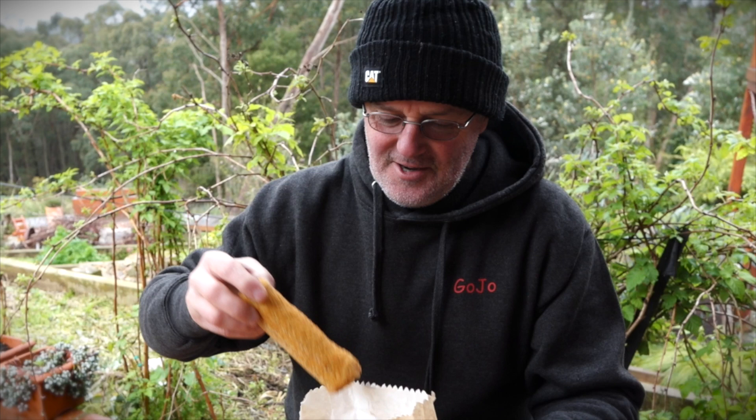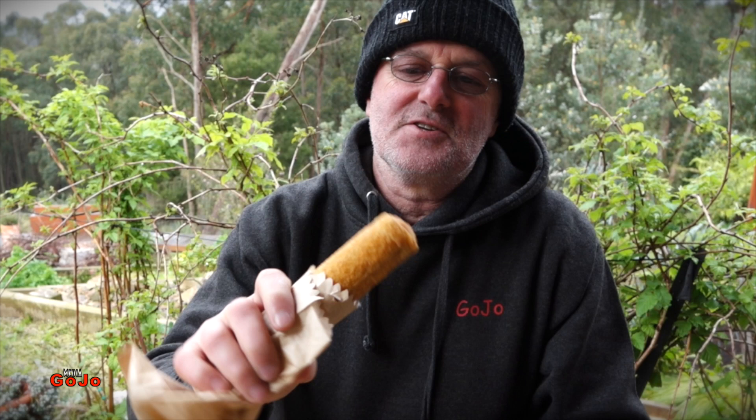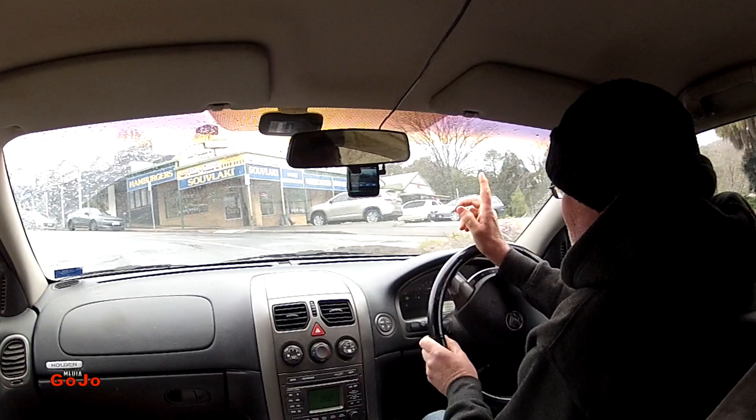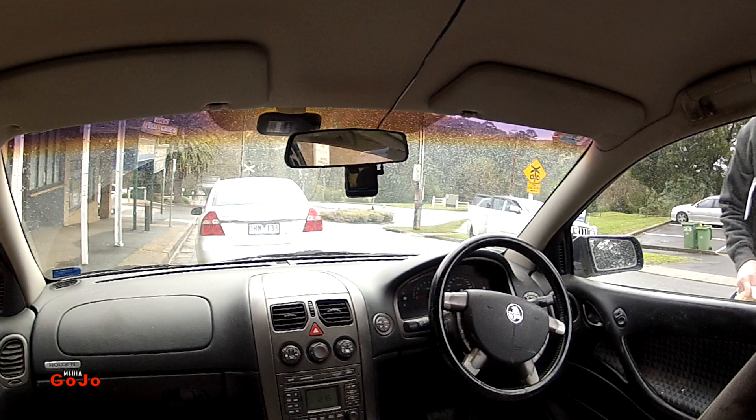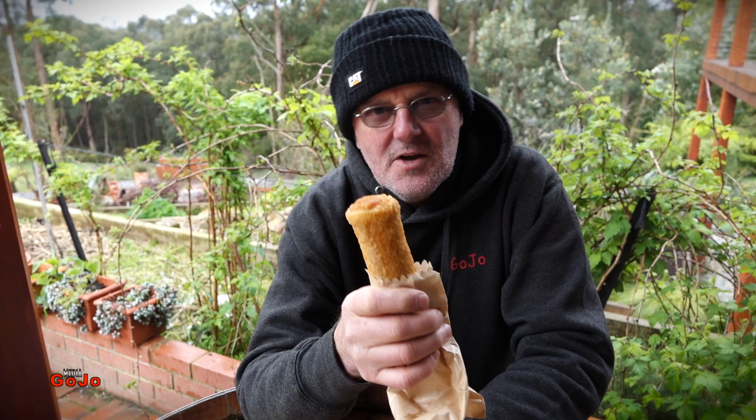A lot of you are going to say, what on earth is a Chico Roll? Well, that is a Chico Roll — something that's uniquely Australian. I'm sure if it exists elsewhere in the world you'll be soon to tell me. There are lots of imitations even within Australia. Normally supplied at your local fish and chip shop. You get your fish and chips and you might get a Chico Roll as a bit of an extra to add on to the meal. Wait five minutes for them to deep fry it, and then you are presented with a lovely hot Chico Roll.